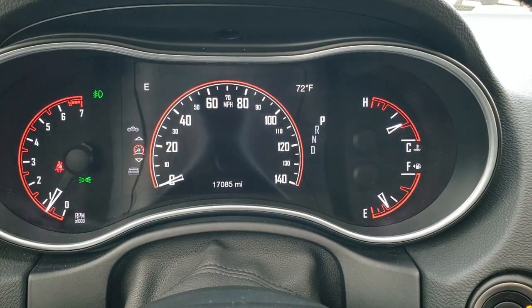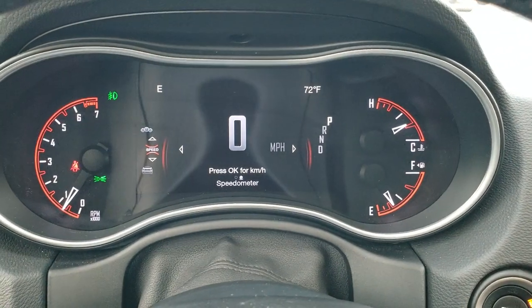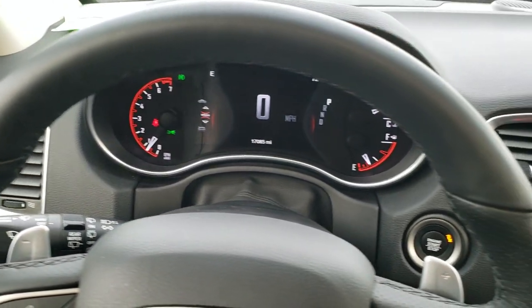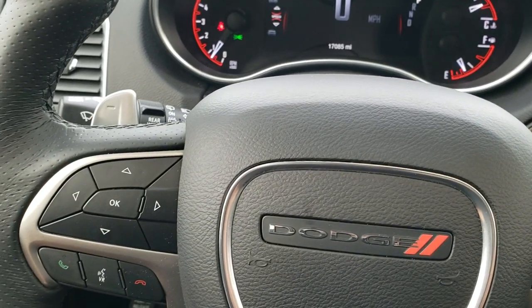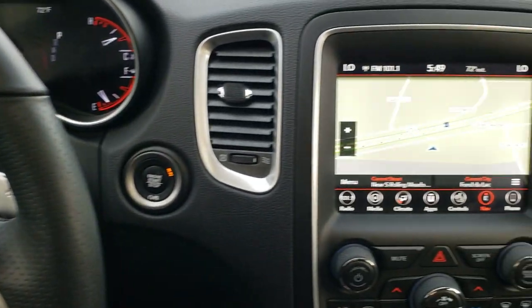This one is at 17,085 miles. You've got the digital speedometer, outside temp, and compass display in the corners — you can change those to read whatever you want. Instrument cluster is very nice and clean. Leather-wrapped heated steering wheel. Cruise controls on the right, Bluetooth and information center controls on the left. Paddle shifters on the back, and audio controls on the back of the steering wheel as well.